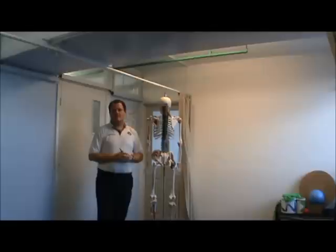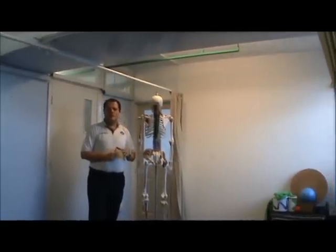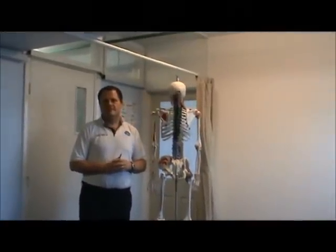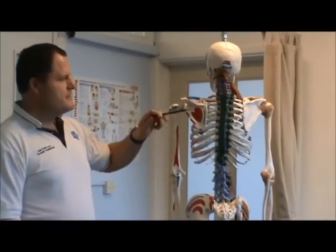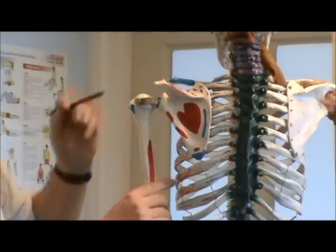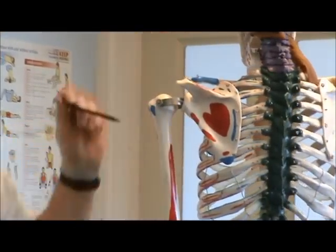Hello, in this video we are going to talk about shoulder pain and why correct shoulder posture is so important. The shoulder complex is made up of the scapula, the clavicle at the front and the humerus, and at the top of the shoulder the acromion here.